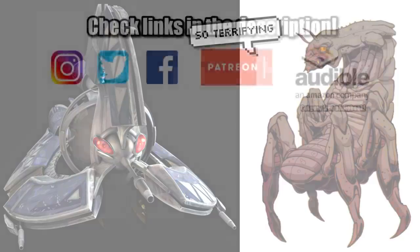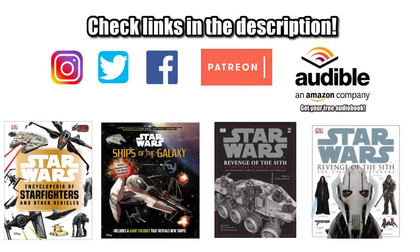That's it for the Tri-Droid Fighter. If you want to connect with us, help support this channel, or get your own copies of the reference material used in this video, be sure to check out the links in the description.